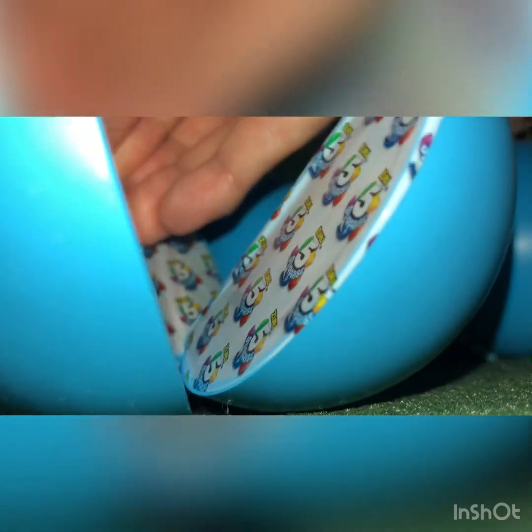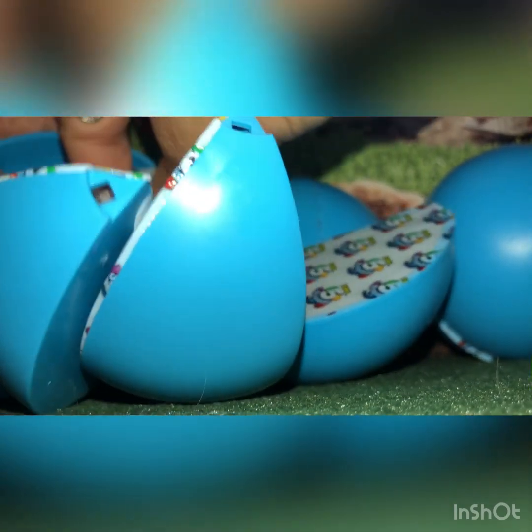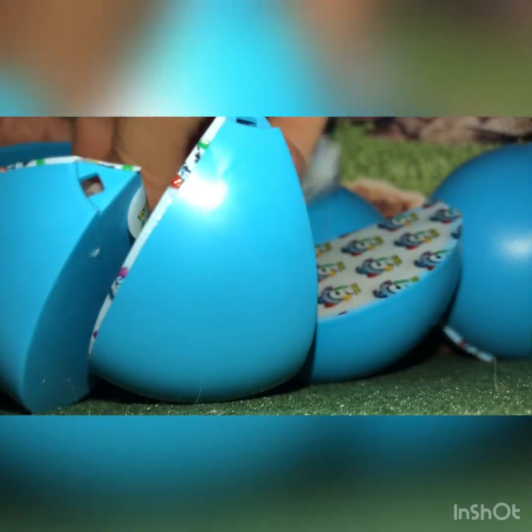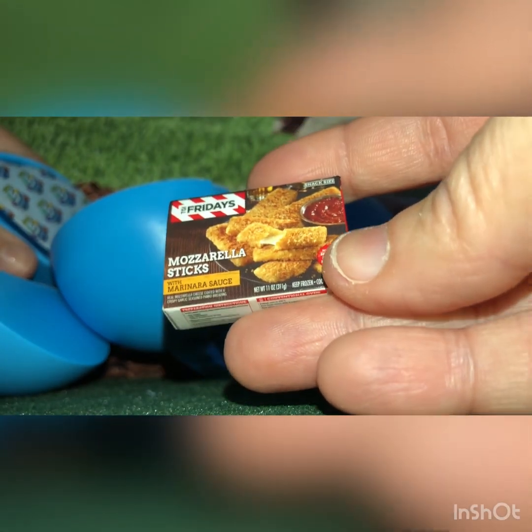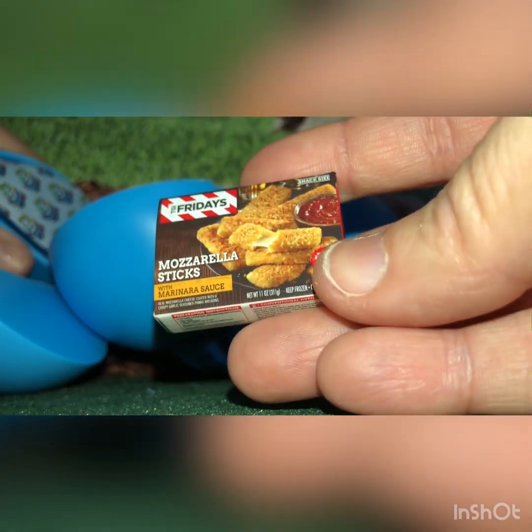Wish me luck — I want to get a frozen almond. Let's see what we have. Alright, we've got mozzarella sticks from TGI Fridays.